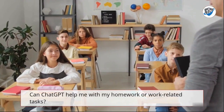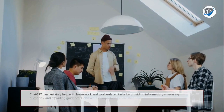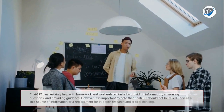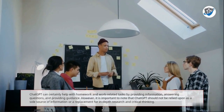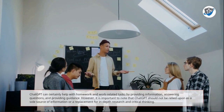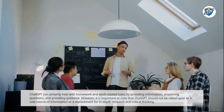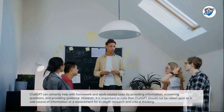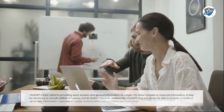Can ChatGPT help with homework or work-related tasks? ChatGPT can certainly help with homework and work-related tasks by providing information, answering questions, and providing guidance. However, it is important to note that ChatGPT should not be relied upon as a sole source of information or a replacement for in-depth research and critical thinking. ChatGPT is best suited to providing quick answers and general information on a topic.